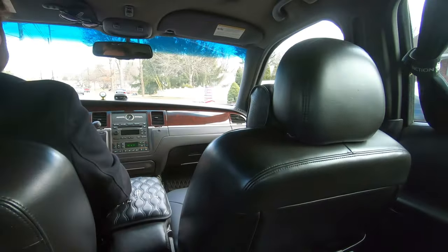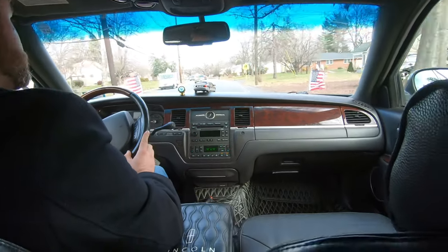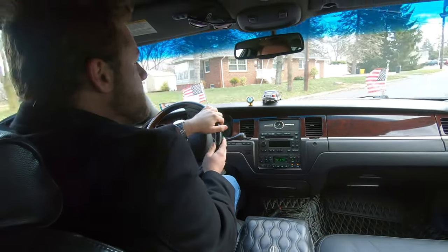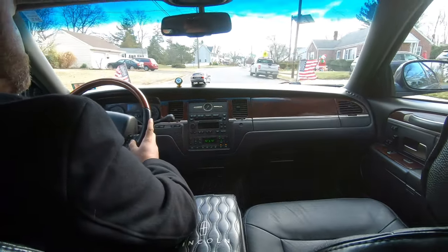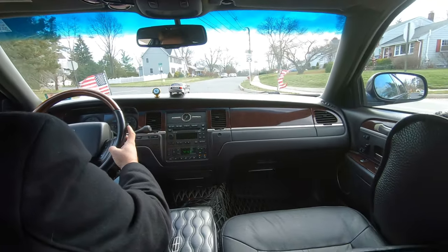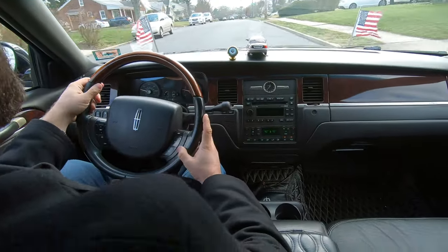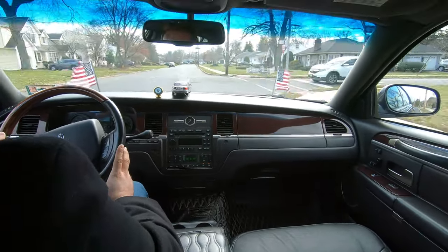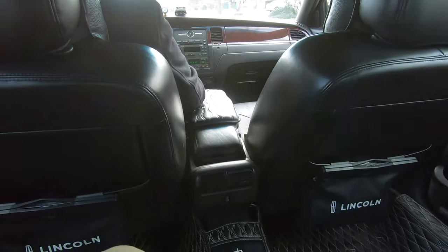The only major breakdown I had was when the spark plugs popped on the way home from South Jersey. Other than that, the car has never given out on me — it's run strong ever since I bought it. At 380,000 miles you can't even feel or hear anything creaking. A lot of people are shocked by the mileage. My mom asks if I'm worried, and I say: no, cars like to be driven — the more you drive it, the better it'll serve you.